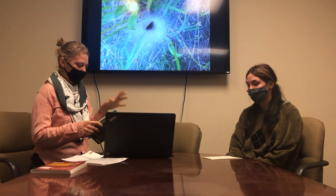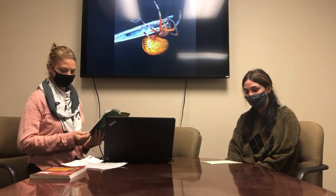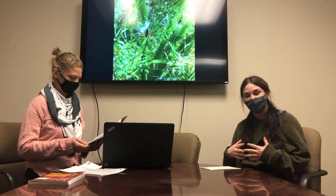Their webs are formed with all these different silk types. Some allow them to capture prey because they're sticky, and then others are stronger or more elastic. They're able to use these different types of silk to make their webs, which I thought was super interesting. Depending on the species, there are five to seven different silk glands that they have, and they all produce a specific kind of silk.